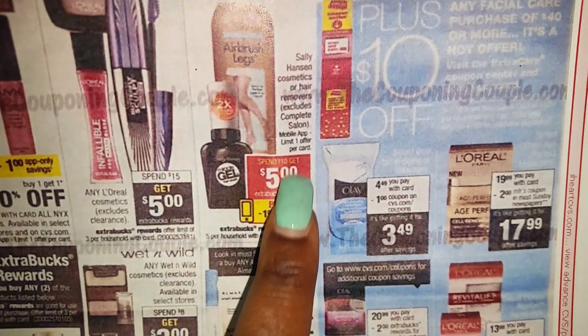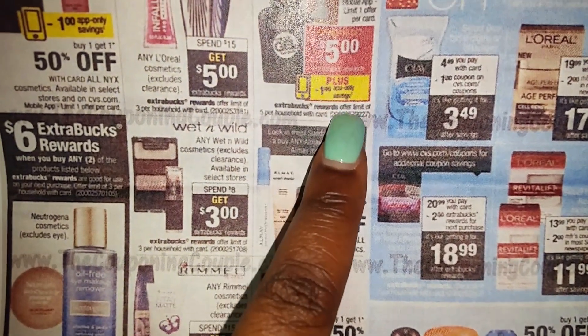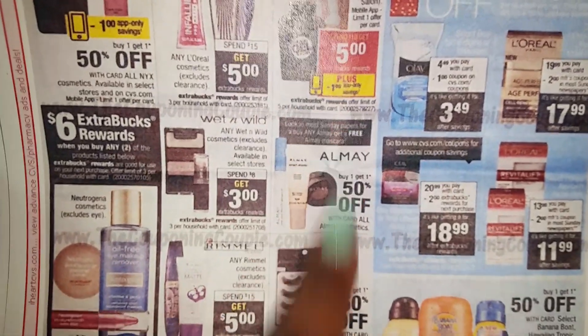Salon Henson Cosmetics — spend $10, get $5 ECBs, plus app-only savings. That's not bad. $5 per household.